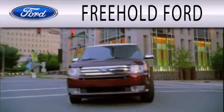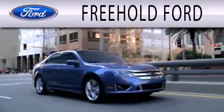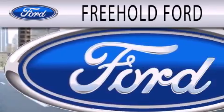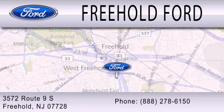Freehold Ford is dedicated to doing everything possible to ensure that the experience you have selecting your next vehicle is as pleasant as possible. We are located at 3572 Route 9 South in Freehold.